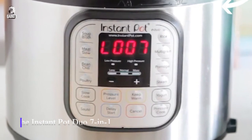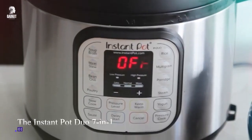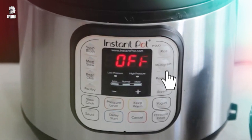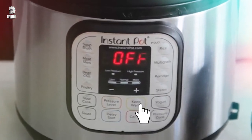The Instant Pot Duo 7-in-1 Electric Pressure Cooker is a multi-functional kitchen marvel. With its 7-in-1 capabilities, it acts as a pressure cooker, slow cooker, rice cooker, steamer, sauté pan, yogurt maker, warmer, and sterilizer.